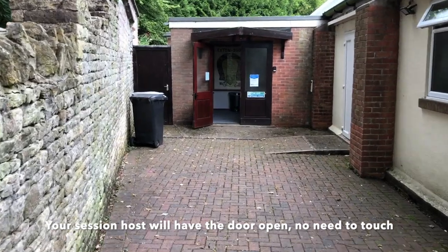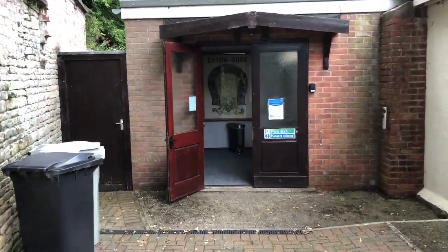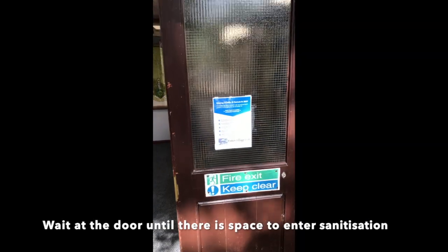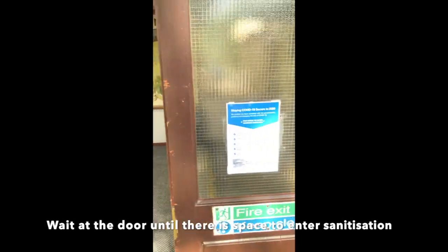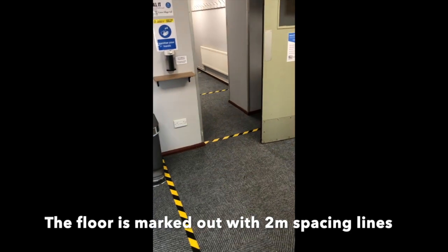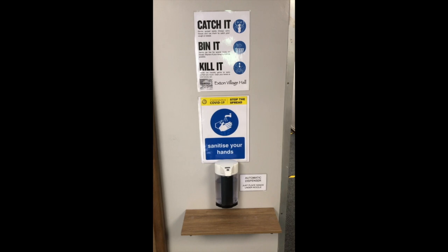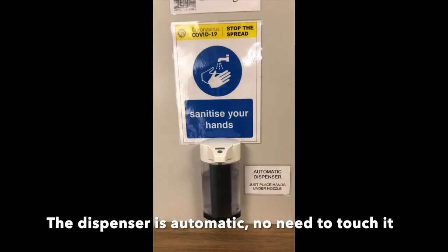Your session host will have opened the door and pegged it open for you so you don't have to touch the door at all. Please wait at the door until you see that your space is available to move into the sanitisation station. The entrance hall and the corridor are marked out in two metre spacings. Advance to the sanitiser station — we have an automatic sanitiser, so there is no need to touch; simply place your hands underneath the dispenser nozzle.